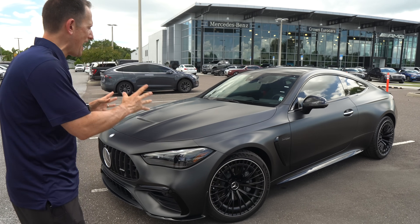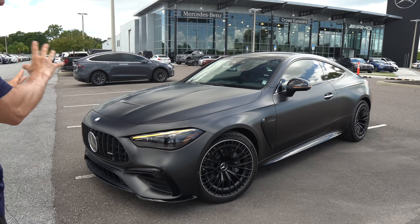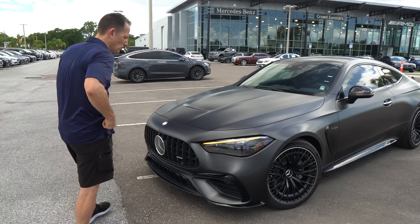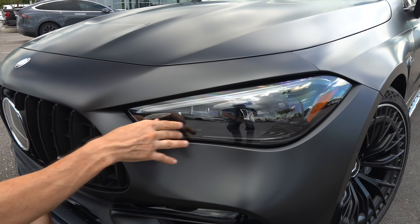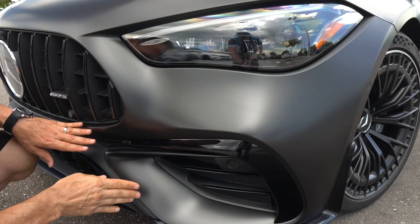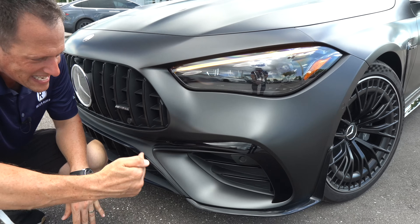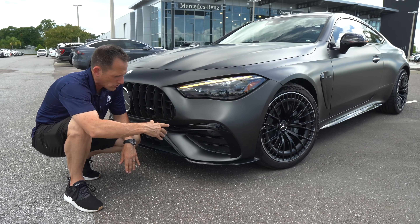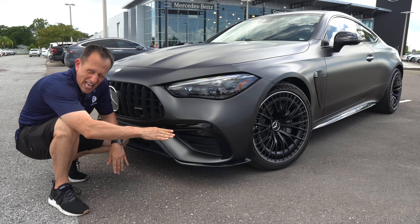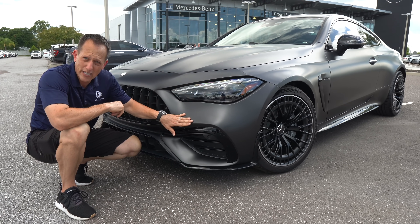Right off the bat, the color. It's called Gray Magno, and it's one of those flat colors — not a wrap, it's an actual painted color — and it really gives a sinister look to the CLE. At the front, you'll see a new style in headlight housing and headlight design: all digital, LED, turn signals, daytime running lamps, and headlights. Working our way down, we do have a functional air curtain, and they did a better job with it than on previous model years where they tried to make it look more like a vent. I love the way it allows the air to coast into that corner air curtain. A little bit of gloss black accents here and there, and I think it pops nicely with the Gray Magno color.